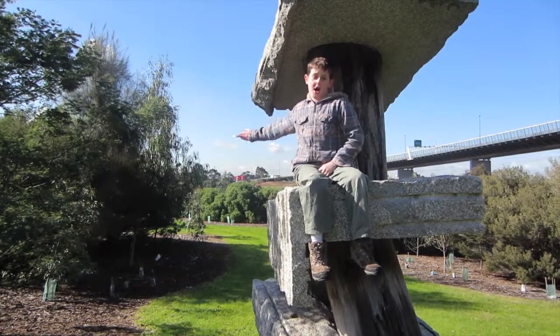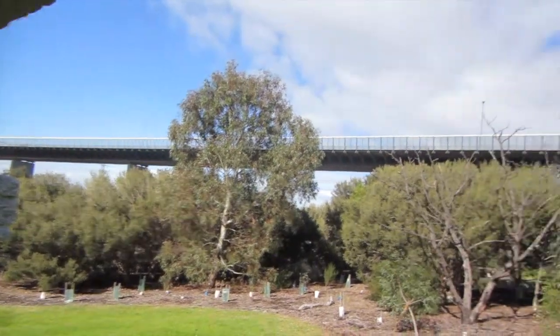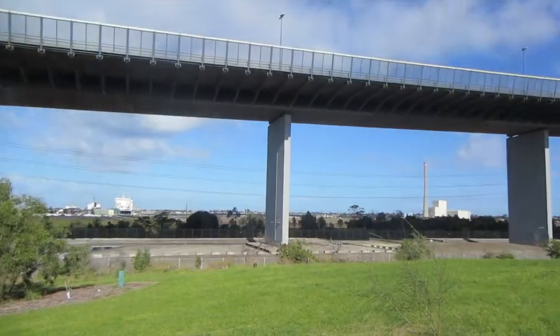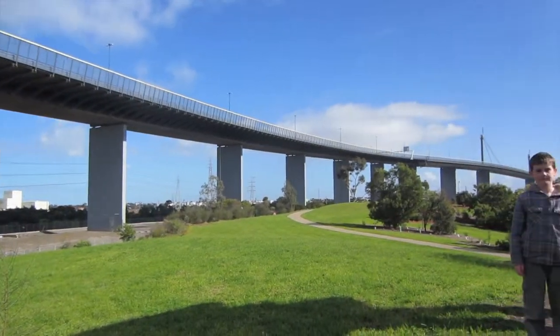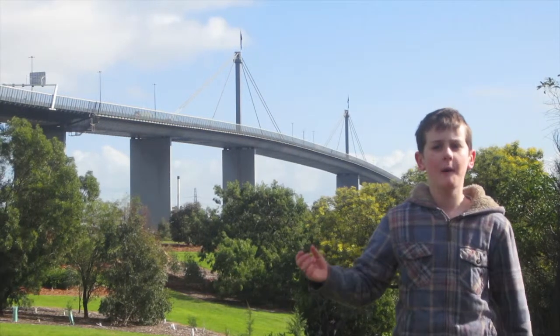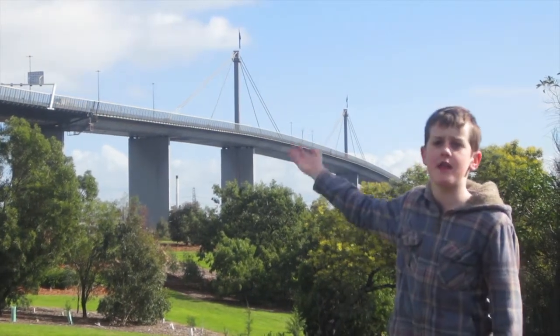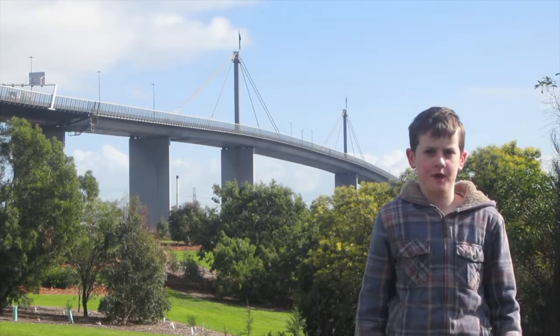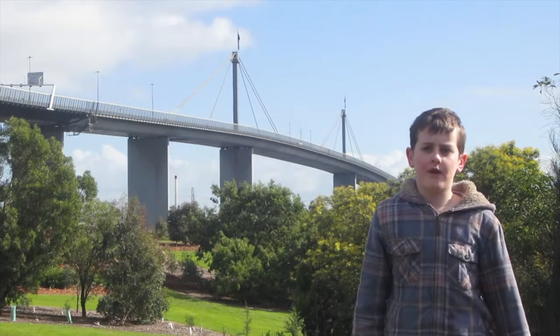Here's where the Westgate Bridge starts. It goes all the way around here. Continuing up the concrete slab of the Westgate Bridge, over the steel suspended span of the Westgate Bridge, and continuing onto the west side of the Yarra River.